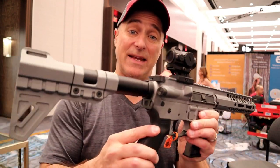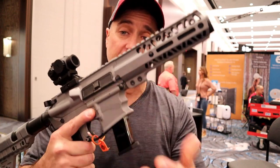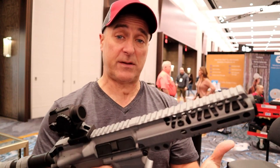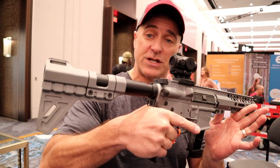MSRP $599, and that is a great deal. I'm okay with the TPR-9 mags because they certainly work well. I love the TPR-9, and Bursa did a great job with that. I think they did a great job with this.